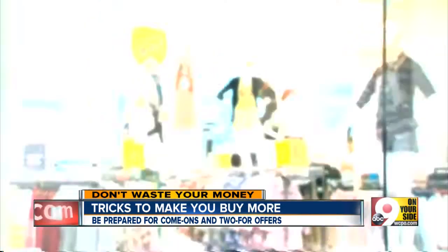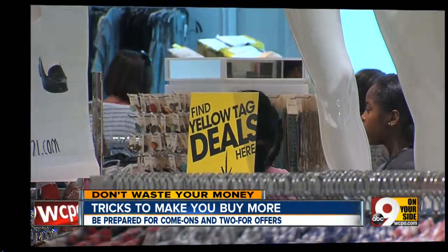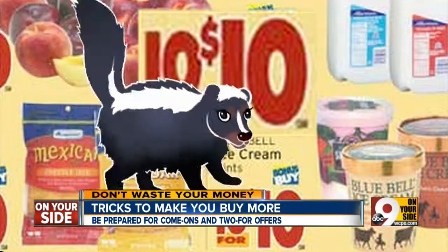And from the Doesn't That Stink file, two more tricks that are very effective at getting you to spend more than you planned. The first: $10 for $10. We all know you don't have to buy all ten, but many shoppers still do. Nine more than you really need? Doesn't That Stink.